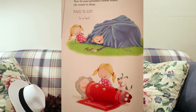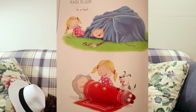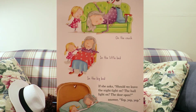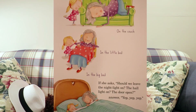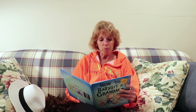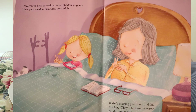Now let your grandma choose where she wants to sleep. Places to sleep: in a tent, on the floor, on the couch, in the little bed like the ones in your room, or in the big bed. If she asks, should we leave the night light on? The hall light on? The door open? Answer, yep, yep, yep, yep. Once you're both tucked in, make shadow puppets. Have your shadow foxes kiss good night.